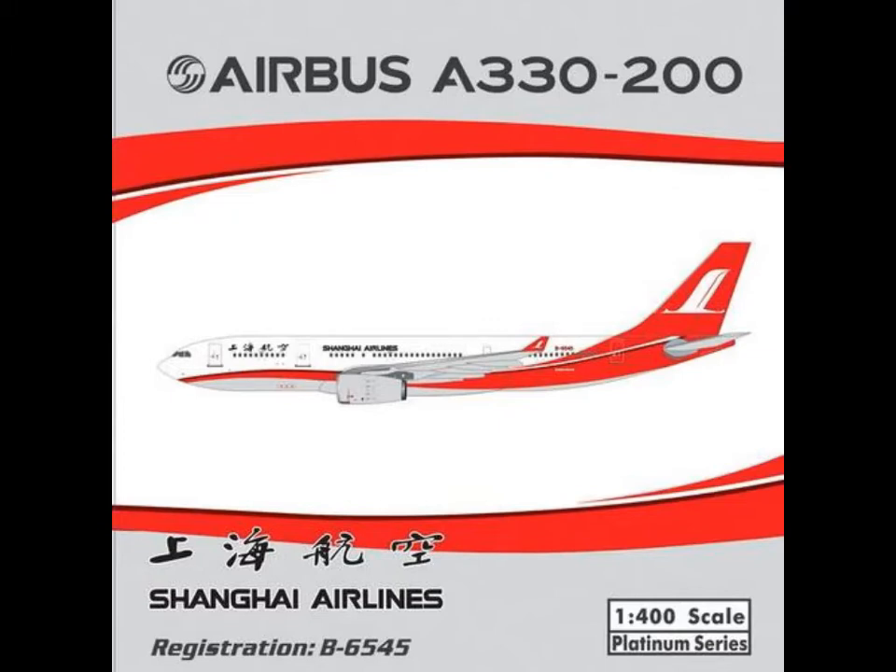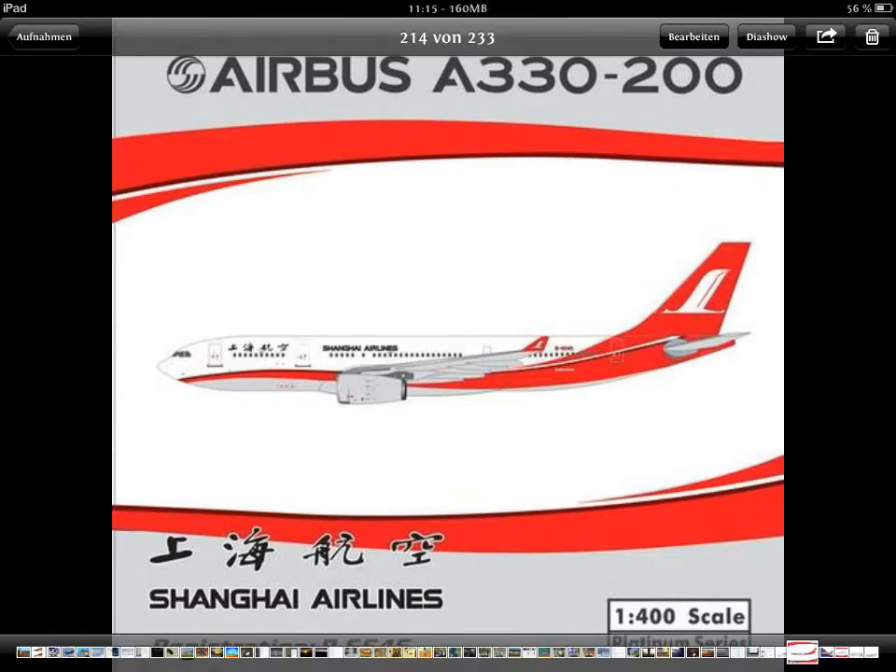If you want to, you can write it into the comments. Then, Airbus A330-200 Shanghai Airlines. Not for me. I have too many A332s. When you watch my other unboxing videos, you will see — I have too many. But probably some people will like it.